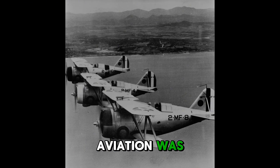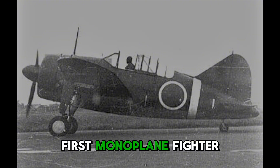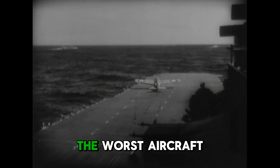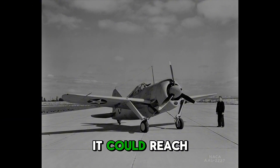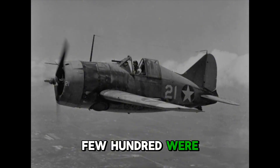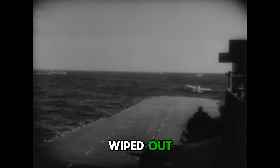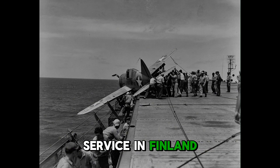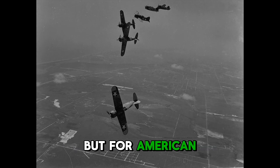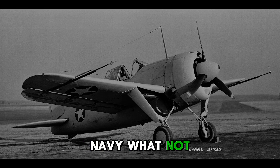The Brewster F-2A Buffalo entered service in 1939 as the Navy's first monoplane fighter, but it quickly gained a reputation as one of the worst aircraft of the war. Powered by a Wright radial engine, it could reach just over 320 miles an hour and climb to about 33,000 feet, but only a few hundred were ever built. On paper it seemed modern, but in combat it was slow, underarmed, and so lightly built that pilots joked it flew like a milk bottle. At Midway, inexperienced Marine pilots in Buffalos faced Japanese Zeros and were almost wiped out, with losses so heavy the plane was pulled from front-line service. In Finland it fared better against Soviet aircraft, but for American pilots the Buffalo became a symbol of how dangerous poor design could be. Its one value was teaching the Navy what not to bring into combat.